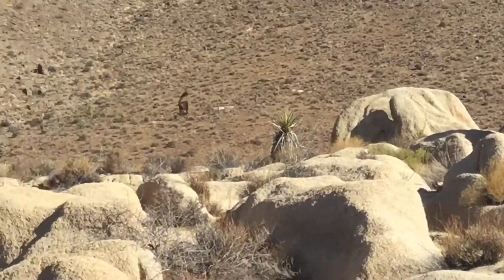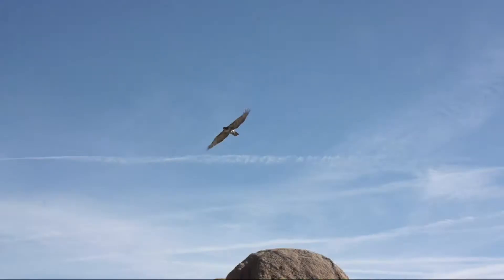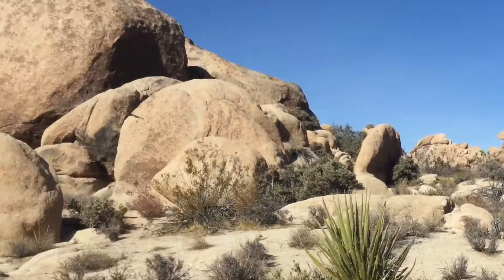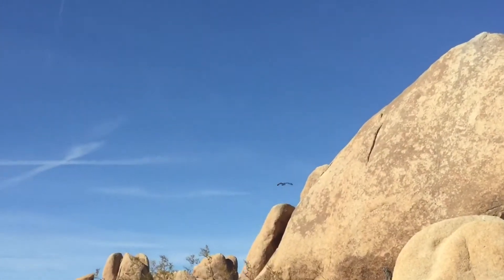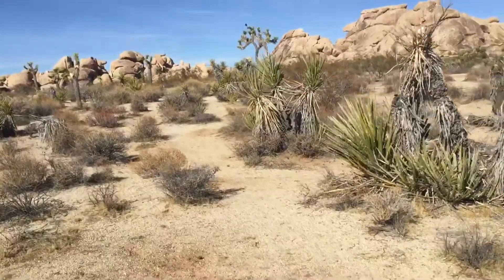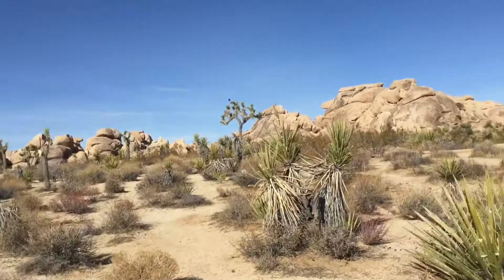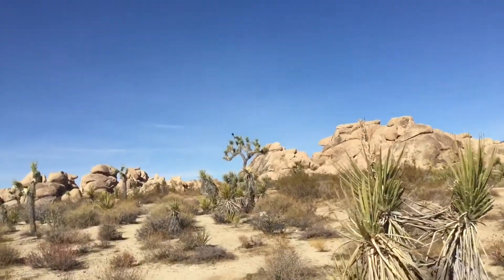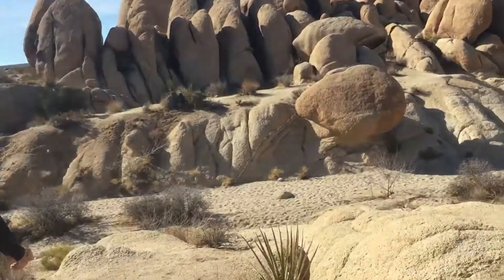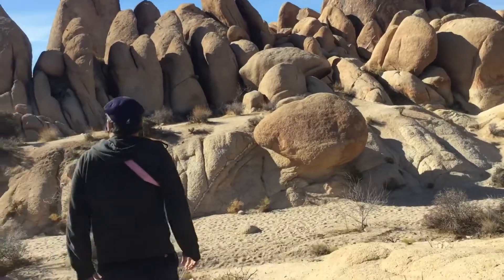I almost missed the hawk. Oh, that is so cool — I'm getting this. The hawk from earlier swooped down and landed on this Joshua tree right here. Yeah, get a picture of it.